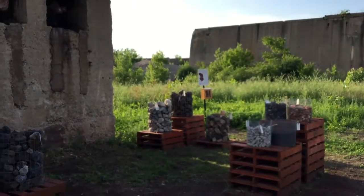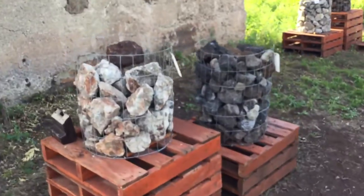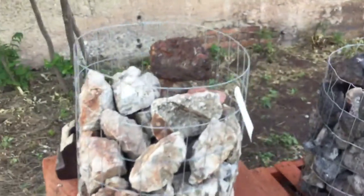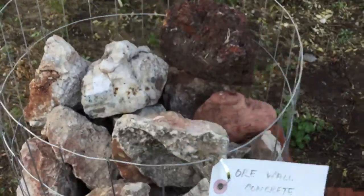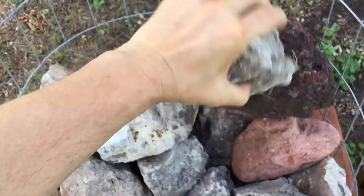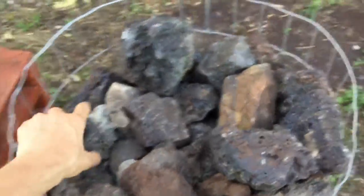Here's the South Works Geologic Study. They've isolated different kinds of rocks from the worksite. We've got ore wall concrete with slag aggregate, iron and steel slags.